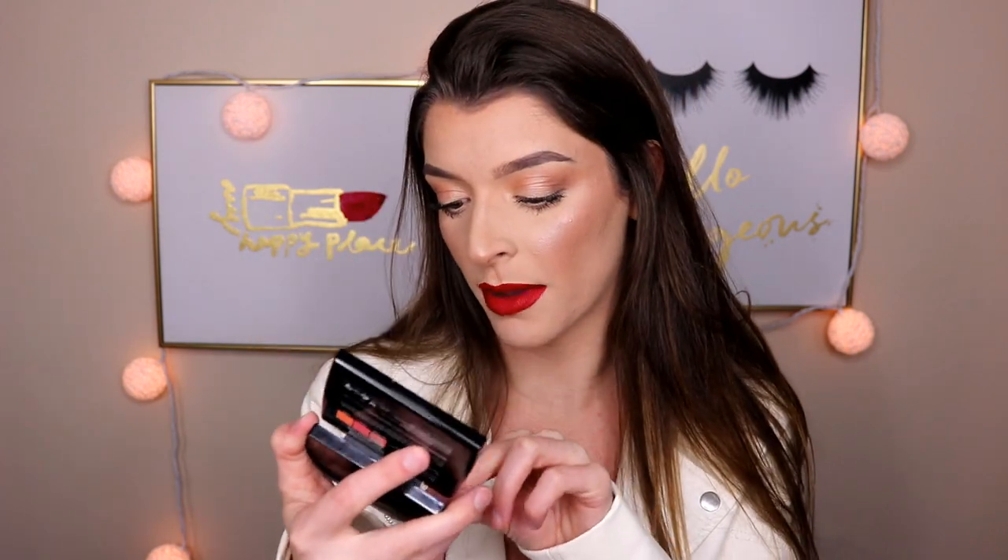This is the Anastasia Blush Trio in the shade Peachy Love. It has three different shades and I've actually only used one shade because that's my kind of blush color, but I definitely need to try the other two. I just feel like everyone needs this in their collection because technically you get three different blush shades, or you can mix and match and create your own color. I haven't even taken the sticker off the mirror — I leave them on because I like my stuff looking new.